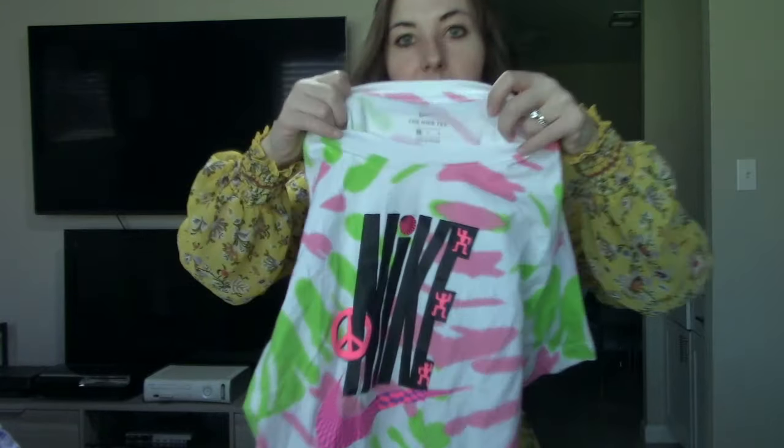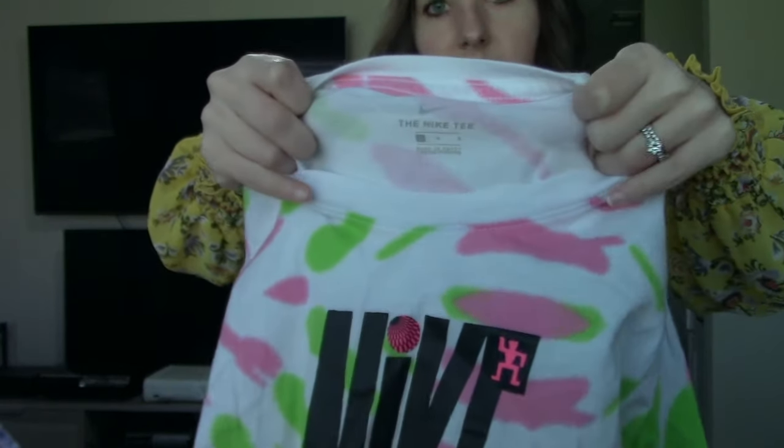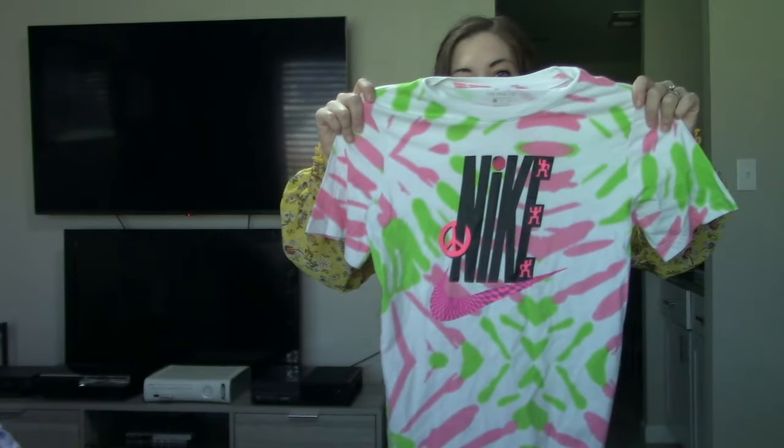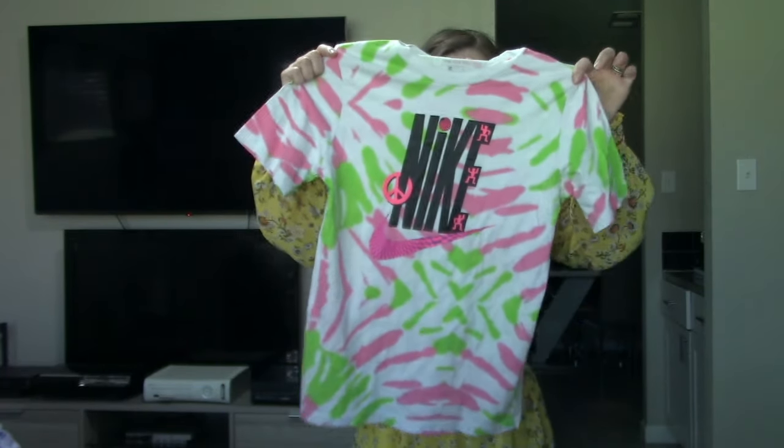I don't always pick up Nike, but I thought this was a nice piece. This is in a size large — again a $0.99 find. Nice tie-dye on it. Pink and green are personally my favorite colors, so my eye was definitely drawn to this.